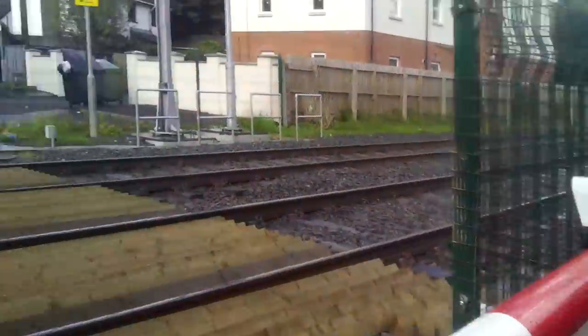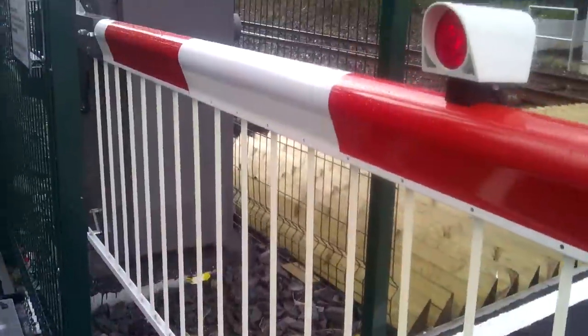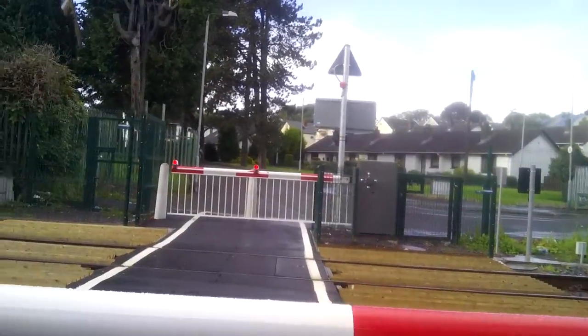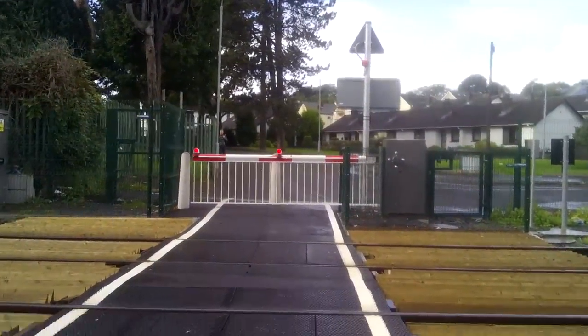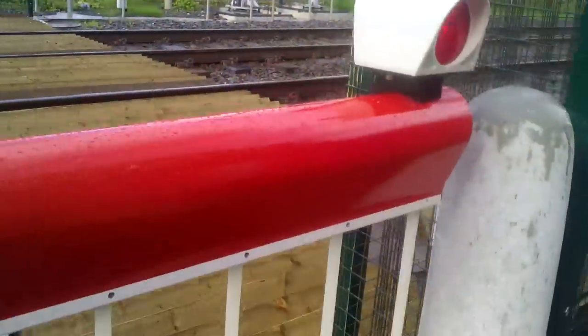A nice siren too. It used to be a crossing with just lights and a swing gate which could open when the light was red and the siren was sounding. I have videos on YouTube of the old crossing — check them out. You'll see what this crossing used to look like.